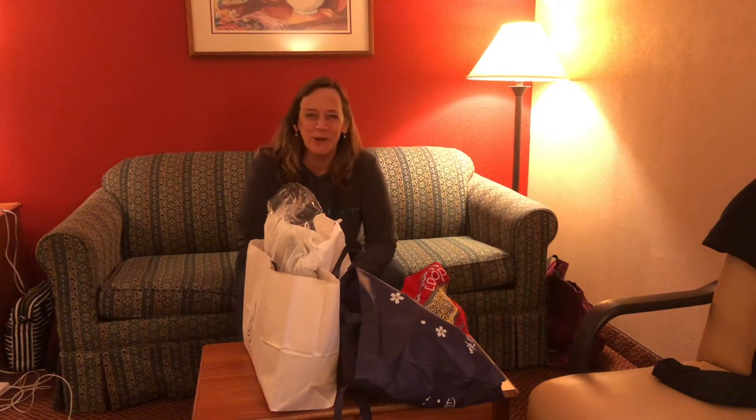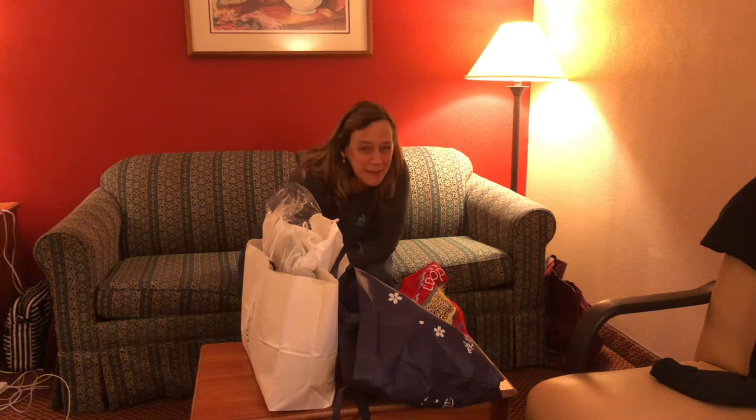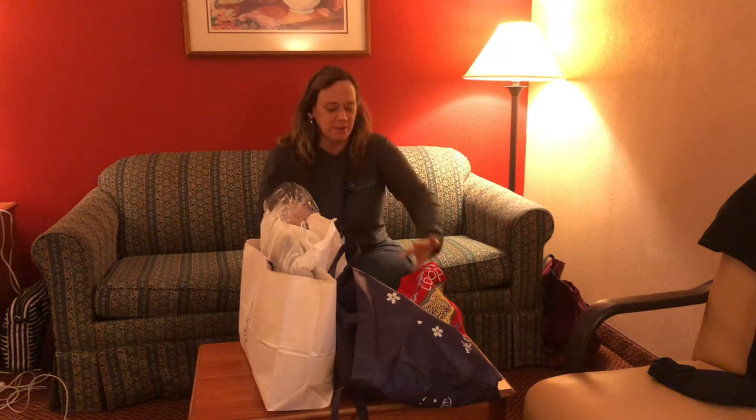Hi everybody, Suza Q here at QAquatics, and today I had my very first aquatic experience. It was amazing — I could not have made this stuff up.